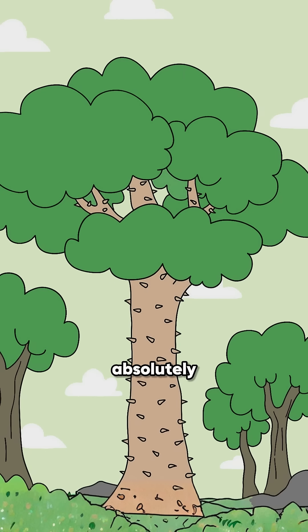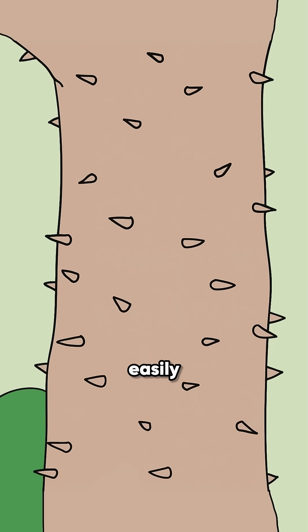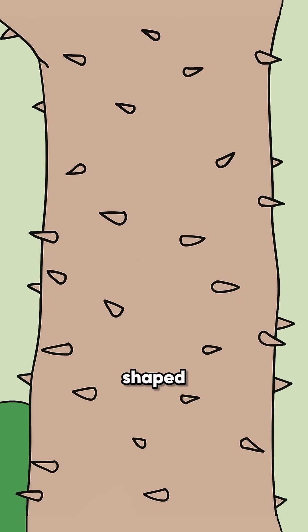The Sandbox Tree is absolutely massive and can grow up to 82 to 98 feet tall. You can easily spot it by its thick trunk covered in cone-shaped spikes.